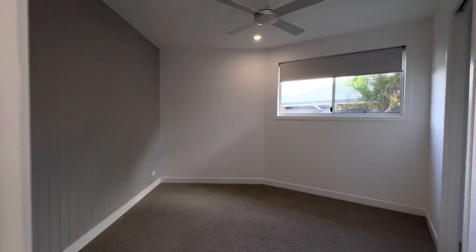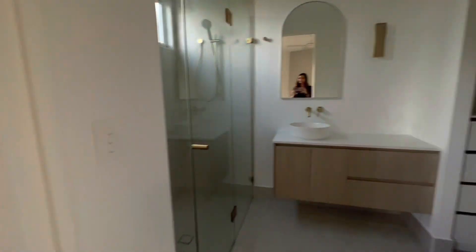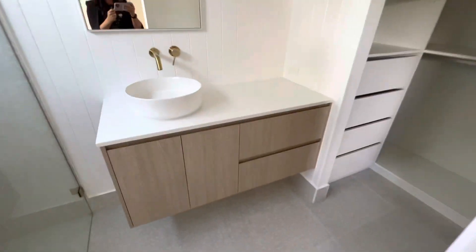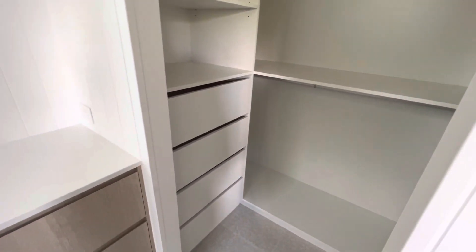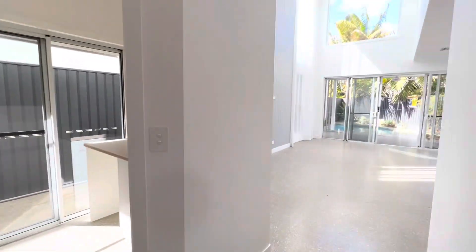My right hand side is the first bedroom which is also the guest suite. Again you've got that feature wall with the VJ panelling. Coming into the guest suite here you'll notice that there's a toilet and a very fancy built-in cupboard. You'll notice that there's a niche in the shower as well as that gorgeous gold tapware that they've continued throughout the property.